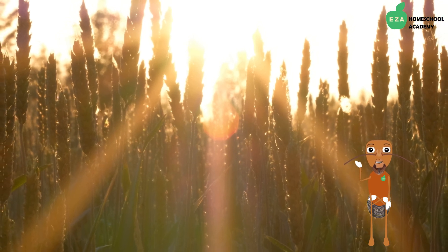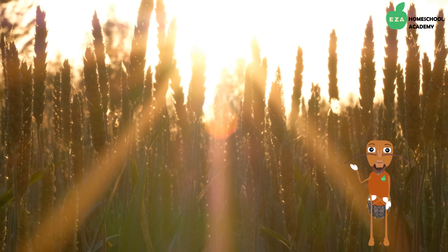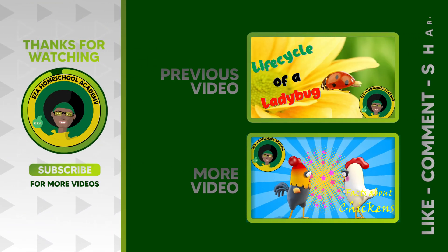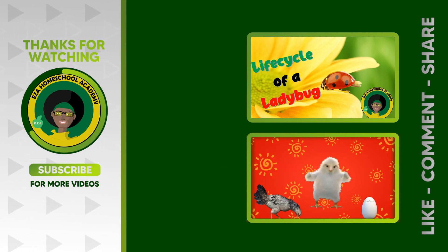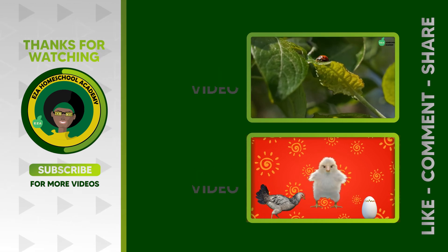Thanks for learning with me today. As always, thank you for watching. Tell us what you want to see next. Email EZA Homeschool Academy at Yahoo.com. Like and share our videos. Please subscribe to our channel.